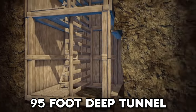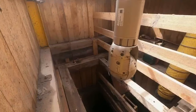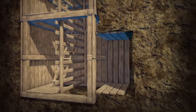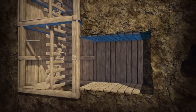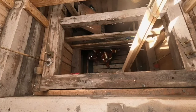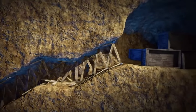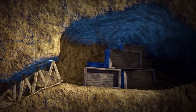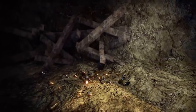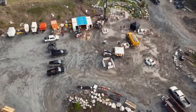95-Foot Deep Tunnel. While trying to figure out where all the precious metals in the Money Pit come from, the team hit the literal jackpot. They found a mysterious tunnel at 95 feet deep in three different spots. It runs right under the garden shaft and through the Baby Blob, where they detected a bunch of gold and silver traces. The sheer excitement when they uncovered this secret tunnel — what's it doing there, and what's its story?